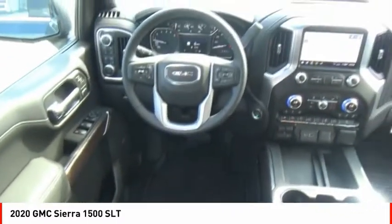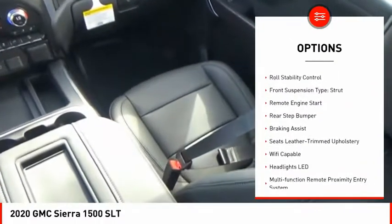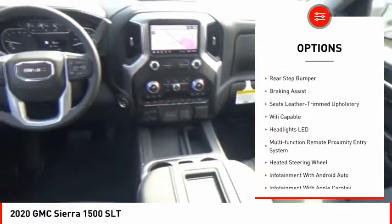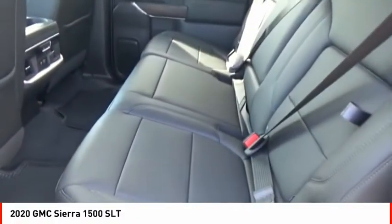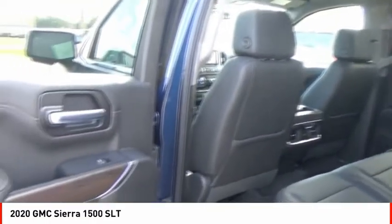Here are some of this vehicle's great options: power windows with safety reverse, cargo bed light, LED, active grille shutters, traction control, stability control, roll stability control, front suspension type strut, remote engine start, rear step bumper, braking assist. Come take a test drive today.